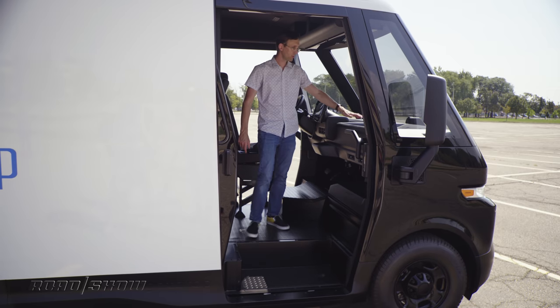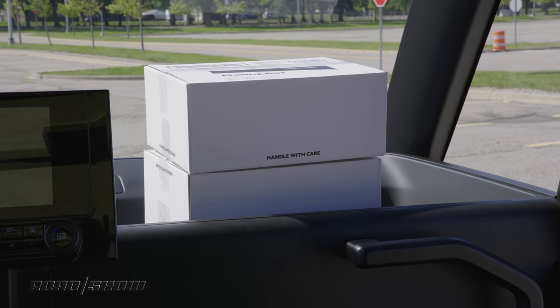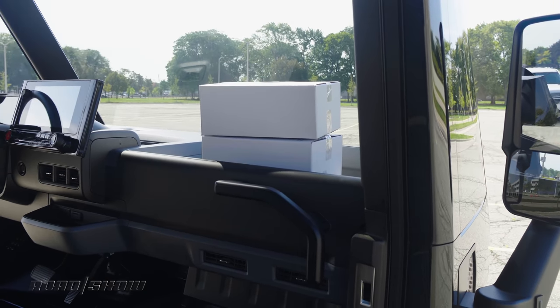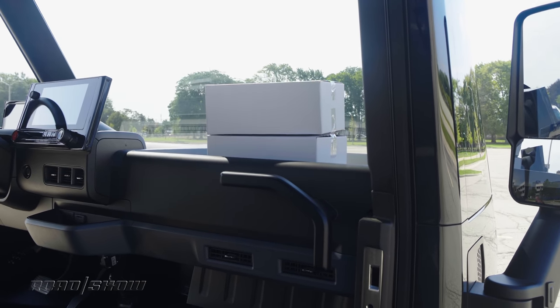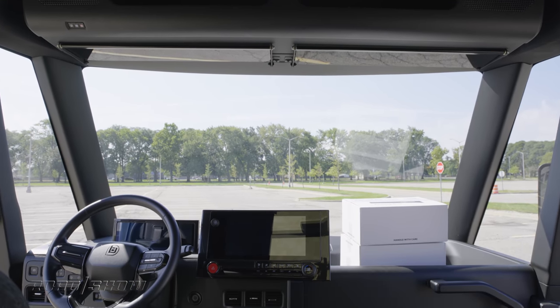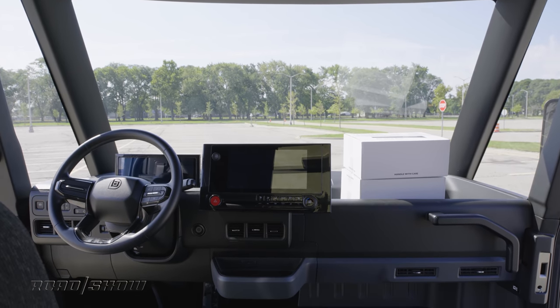As for the dashboard, this giant bin can hold up to two United States Postal Service packages, so the driver can have his or her next delivery queued up and ready to go without having to run to the back every time. The EV600 comes with up to five airbags, and while that doesn't sound like much, when you consider that a lot of delivery vehicles on the road today have zero airbags, it is a huge improvement.